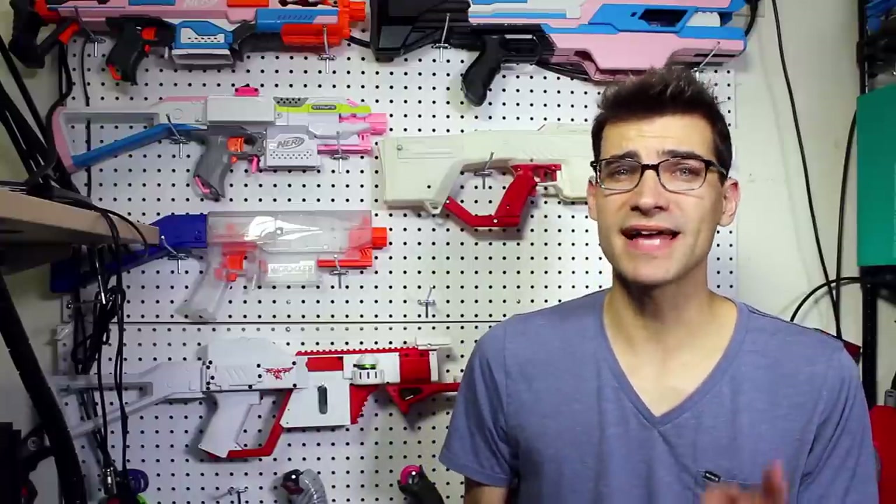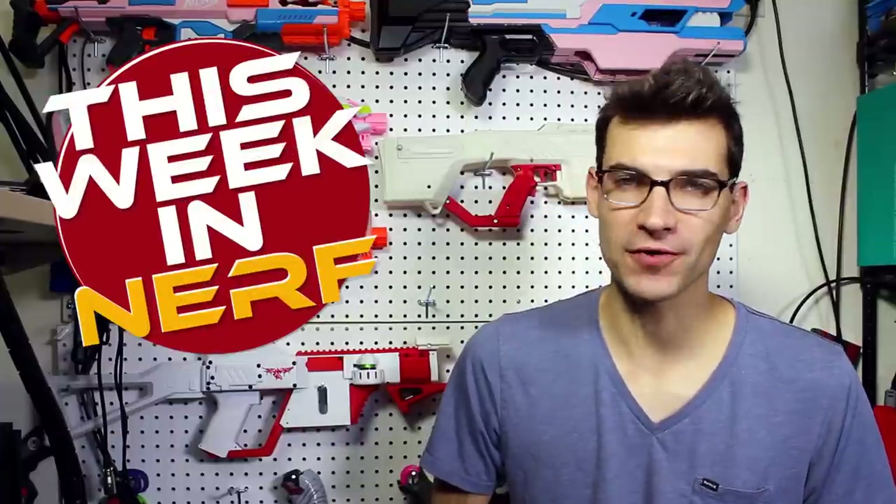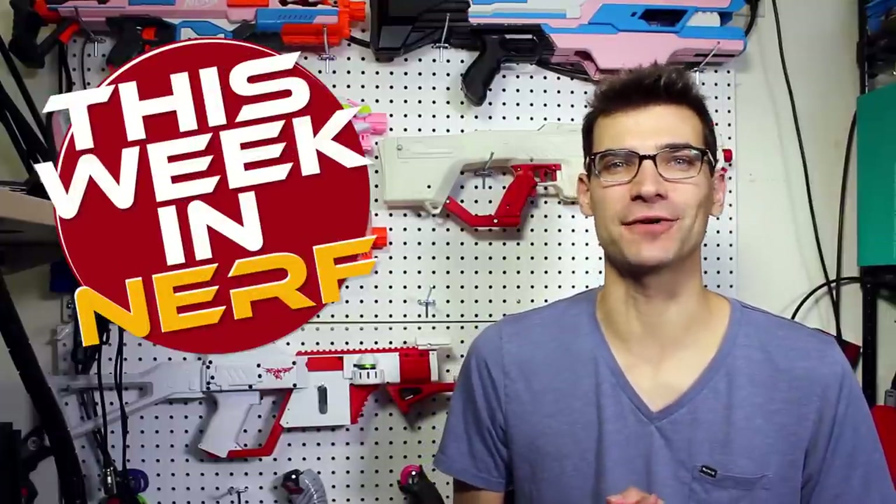This week in Nerf, we've got mod contests, DPCI numbers, and hardware kits. I'm Jangular, and every Saturday morning, this is your source for first-party, third-party, and community Nerf news.